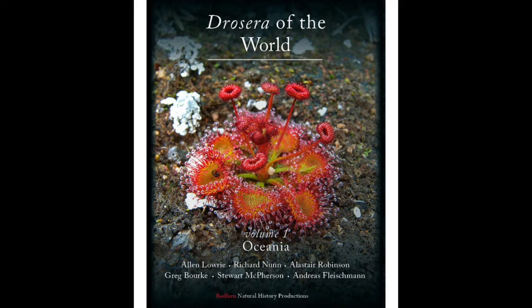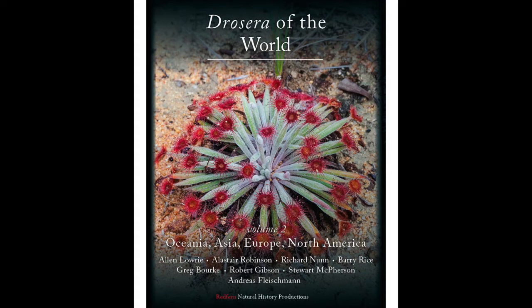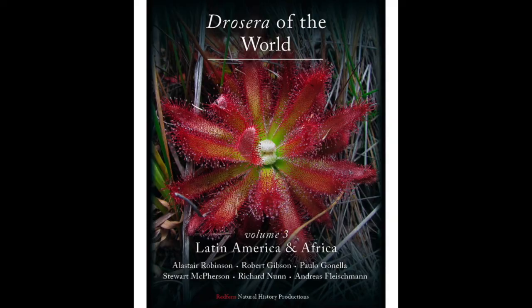They're broken down by regions. The first volume looks at the Drossera of Oceania — that's mainly Australia and New Zealand. There are so many Australian species that some of them actually spill across into the second volume, which looks at the rest of the Oceania ones and also the ones in Asia, Europe and North America. And the last volume looks at the Drossera species of Latin America and Africa.